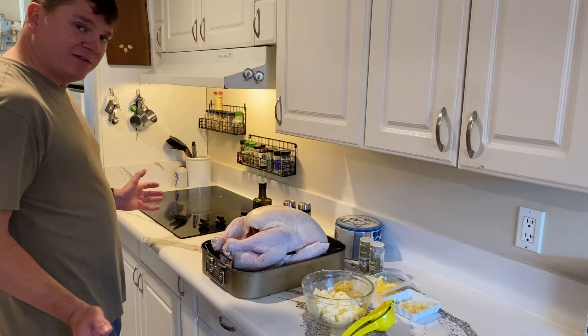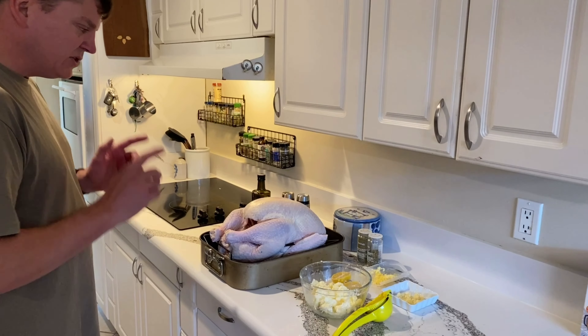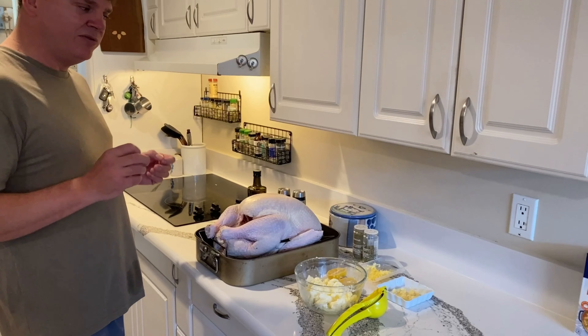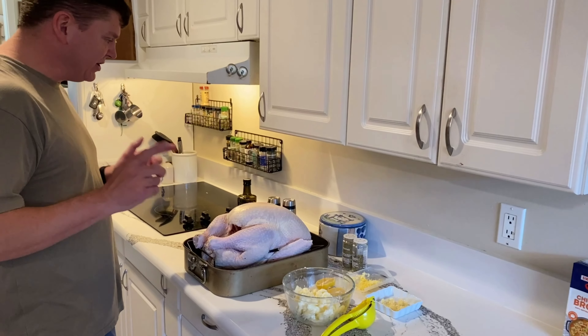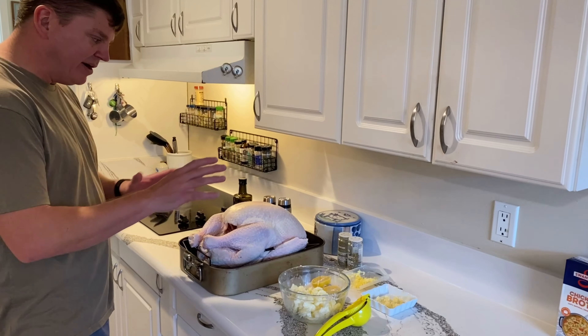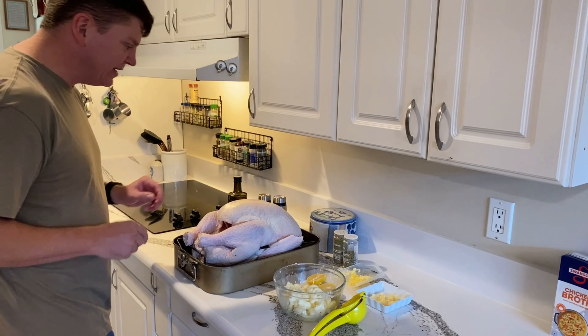And we are back. As you can see, we've got the star of the show today — our big Butterball turkey. Turkey is really prone to drying out, so you have to take extra steps to make sure it doesn't. There are several things we can do, and I'm going to go over them right now. First, we're going to make a butter base for not only the outside of the turkey but underneath the skin.